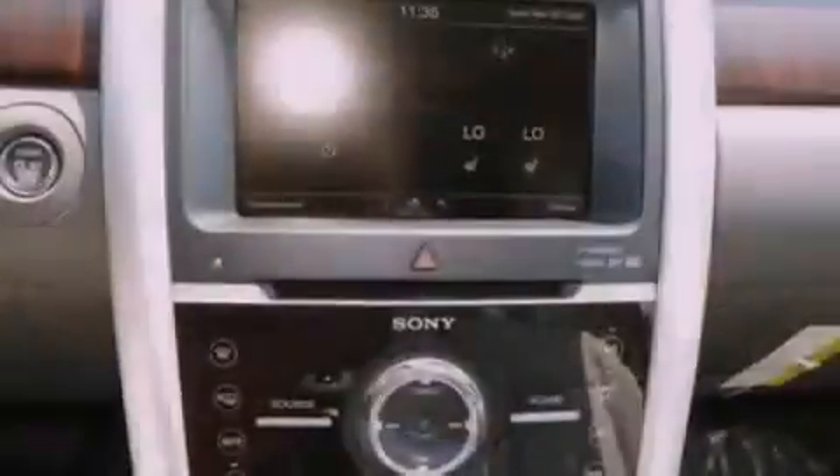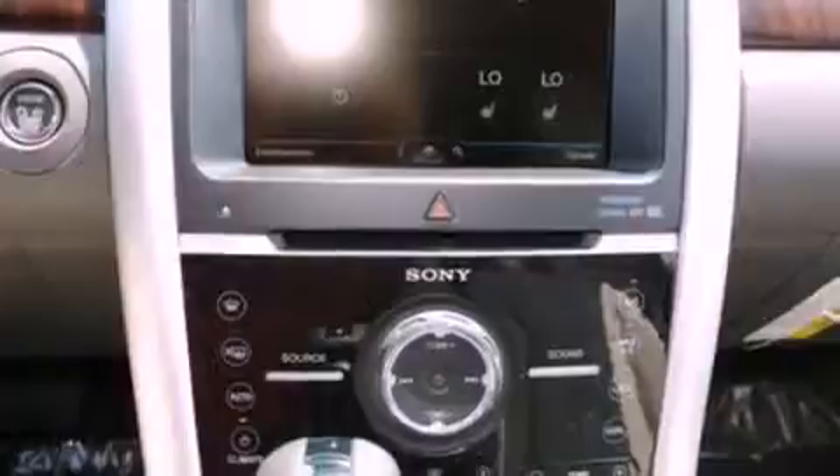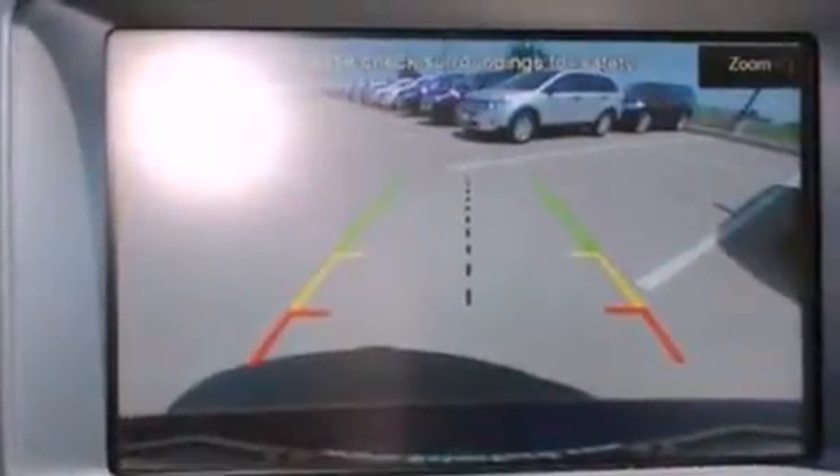The following features are also included: memory settings for the seat's positions so you can recall your favorite alignment with the push of one button, air conditioning with automatic climate control, cruise control, and a four-wheel independent suspension.